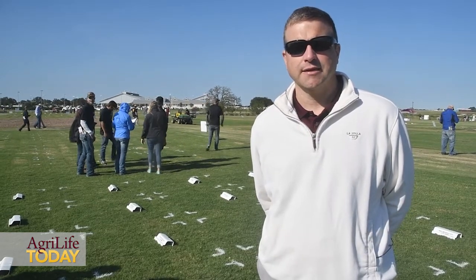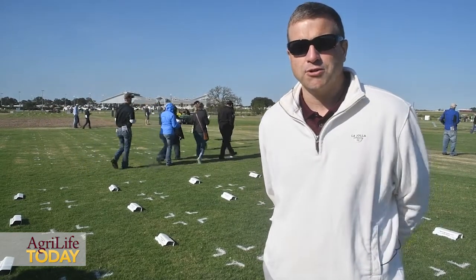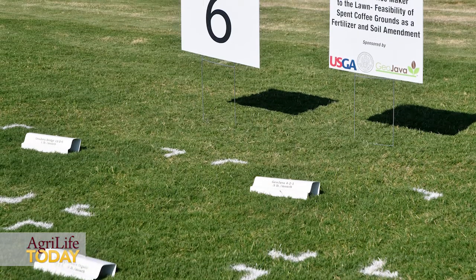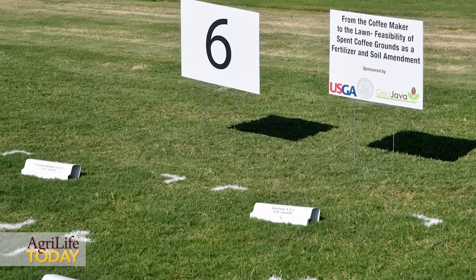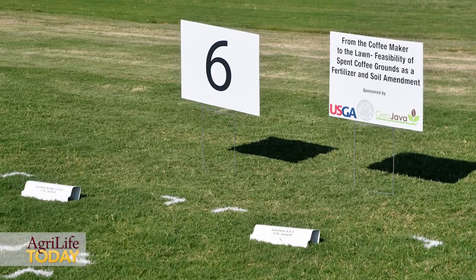What's really brought increased interest in this is the explosion of cold brew coffee. We have a company out of San Antonio, Aspen Beverage, that is supplying a pretty substantial supply of spent coffee grounds to us.